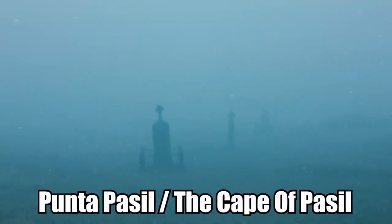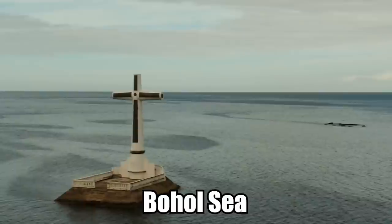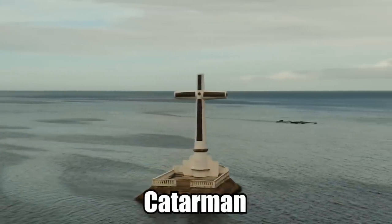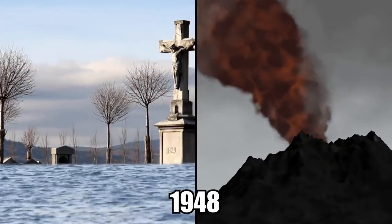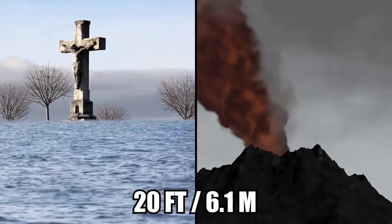Originally named Punta Pasil or the Cape of Paisal, the site is now commonly recognized as the Sunken Cemetery. Marked by a single lonely cross rising out of the Bohol Sea, the underwater graves and other remnants of what was once the town of Katarman were still visible during low tide until 1948, when Mount Vulcan erupted again, putting them another 20 feet below the surface.